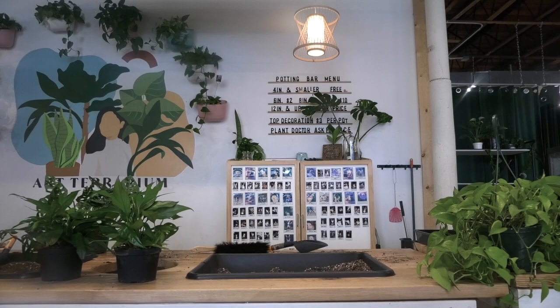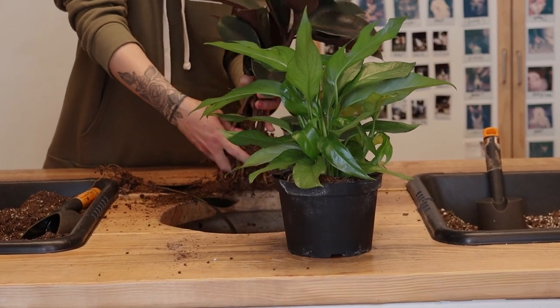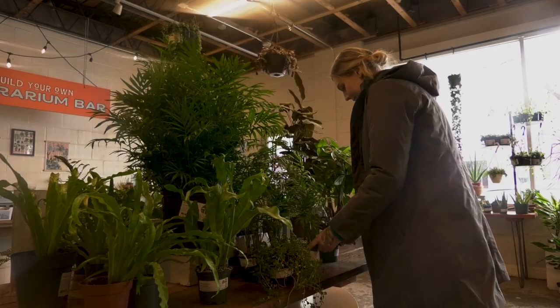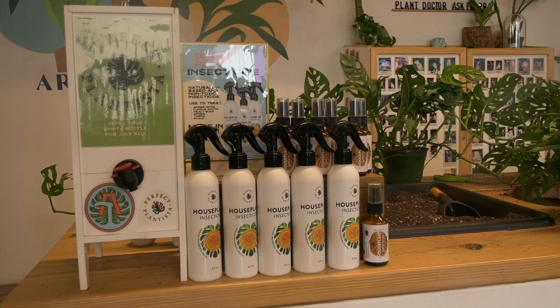You can ask Google why your plant has yellow leaves, and it will tell you too much water or not enough, too much light or not enough. But you can't have an open conversation with Google. Whereas if you bring it in to us, we can physically look at the roots, ask you what kind of windows you have in your space or how often you're watering. We're able to plant-doctor a lot more specifically than Google can and walk you through all the different areas where you have some opportunity to grow.